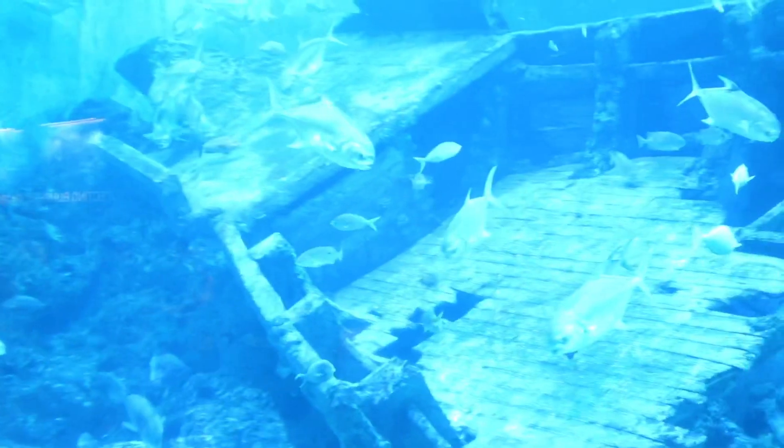This is a shipwreck kind of environment and they let the marine animals just live in there — just do whatever they want.